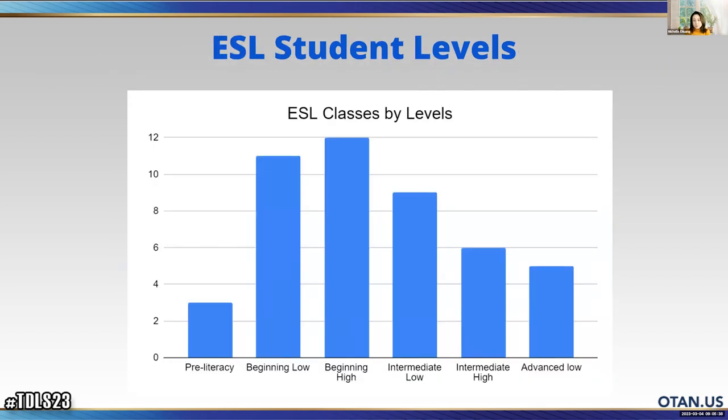This is ESL student levels. You can see from the sizes of the bars that most of the students in our ESL department are in beginning low, beginning high, and intermediate low. The majority of students are in these three levels, which means they are low in English proficiency — and many of them are also low in digital literacy levels.